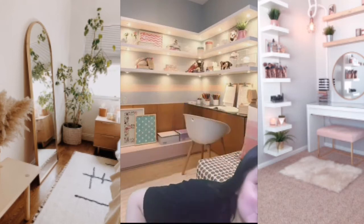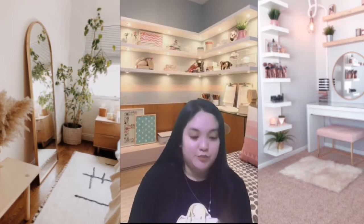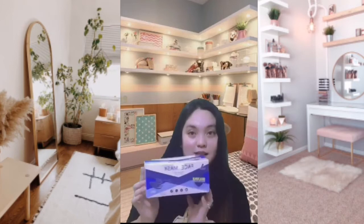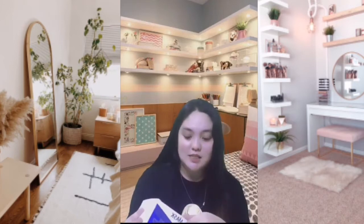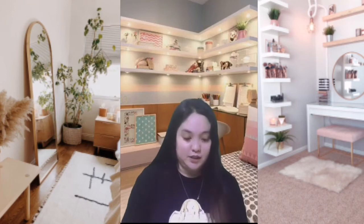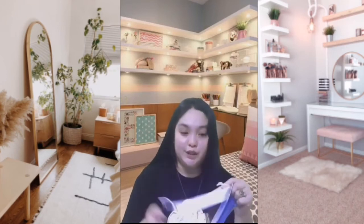First things first, the most important thing to protect us is a mask. There are different kinds of masks, but we preferably use this — the disposable three-ply mask. We bought this in Lazada. It's really effective. We tried the water test — you place water on it and if the water doesn't seep through, that means this mask is effective.